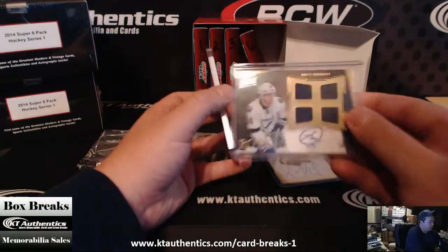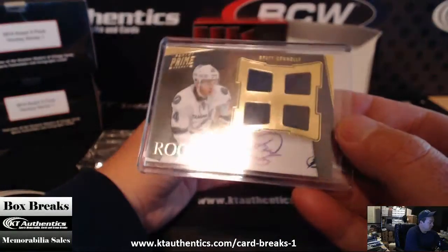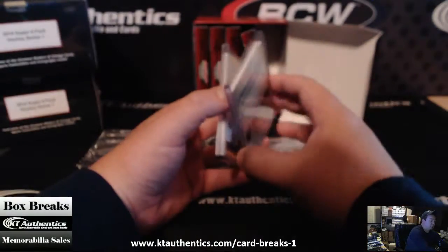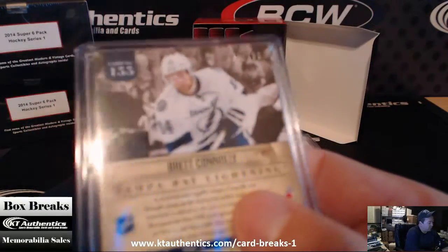Next one is a Brett Connolly, Quad Relic, number 131 out of 199.